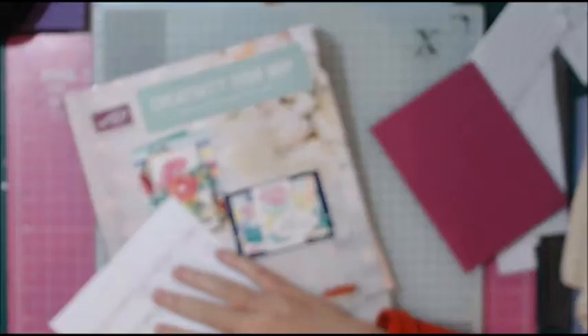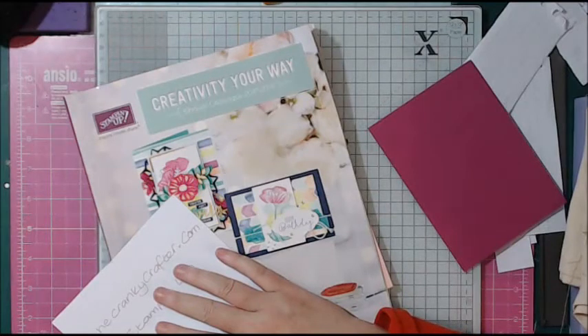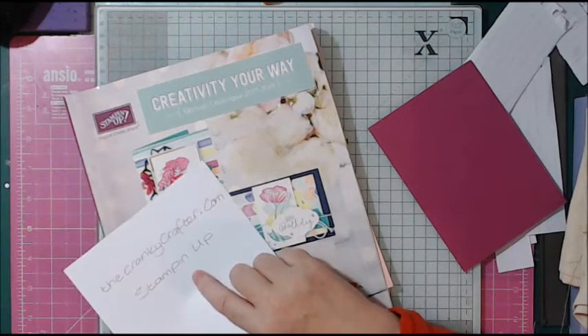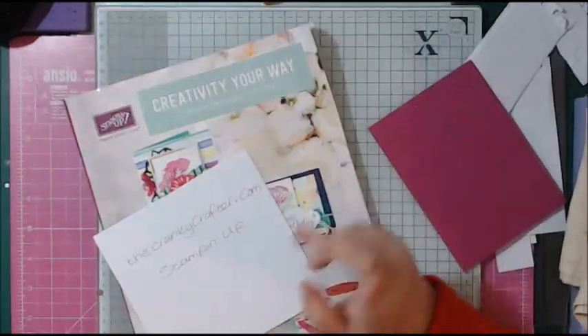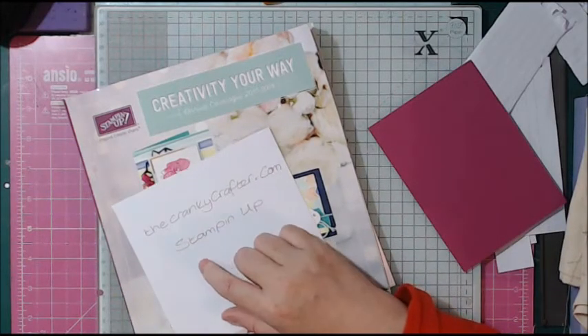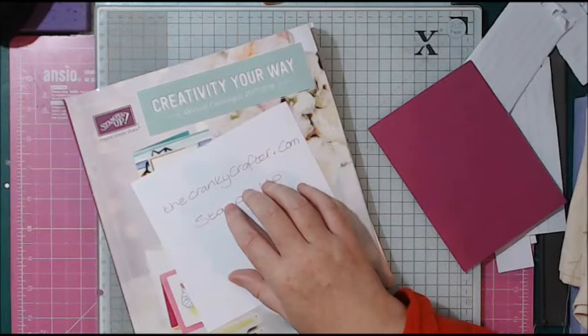If you want a catalogue, don't forget to request one. You can go on my Facebook — I'm Sarah Crankshaw on Facebook, the name will be on the website — add me as a friend if you want and send me a message with your address.